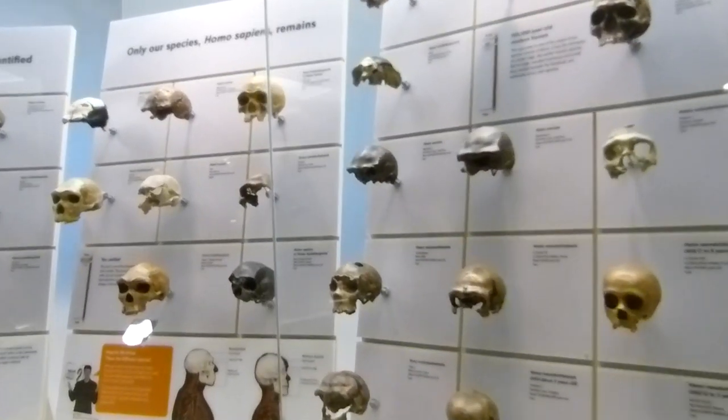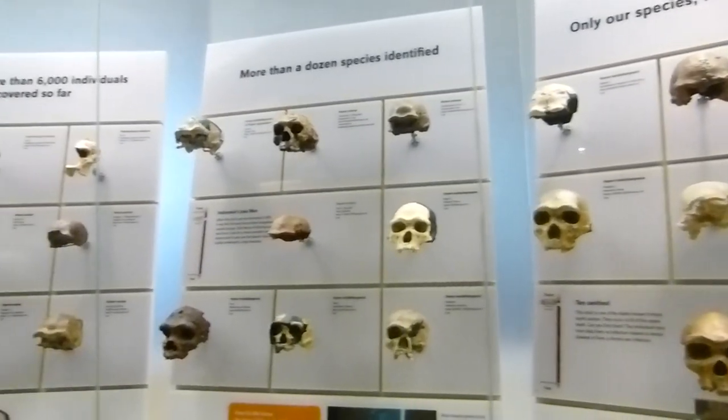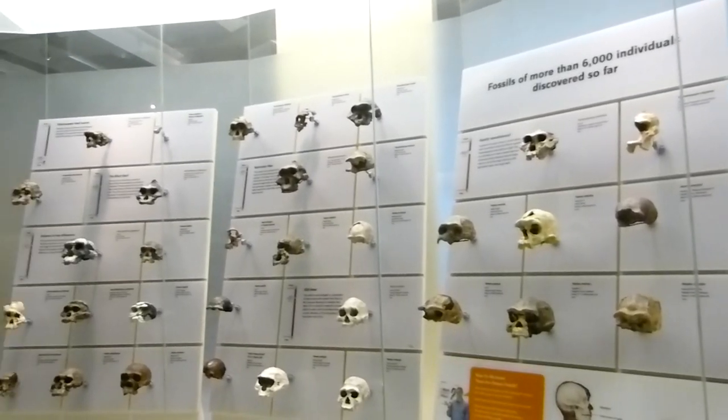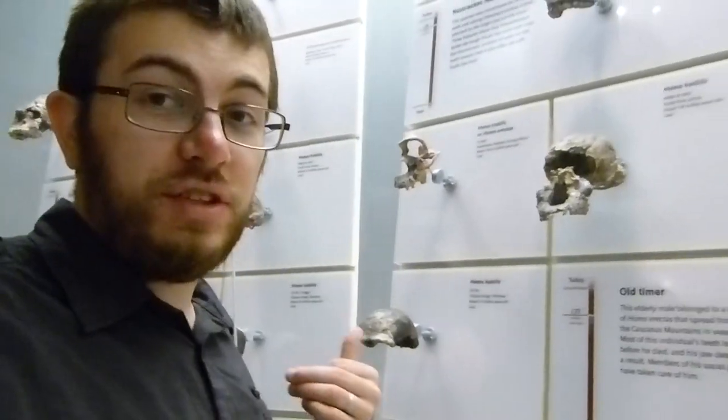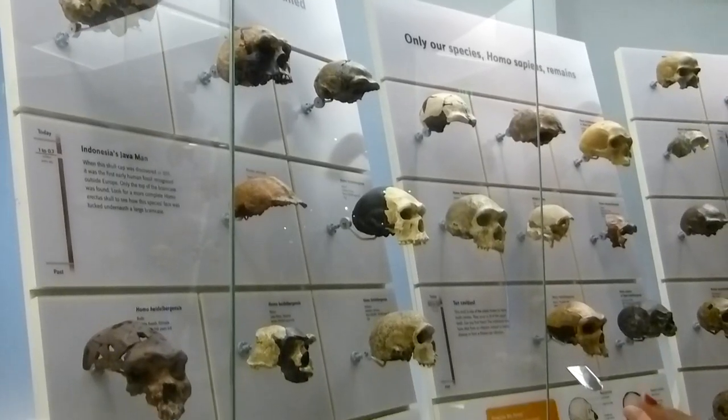If there's anything I've learned from this exhibit, it's that brain cavities have gotten huge, and I am the smartest thing on this planet. Homo sapiens — not me personally. We survived and evolved because we're the best. Homo habilis here? He's weak. He failed. I succeeded. Suck on that, evolution. I beat you.